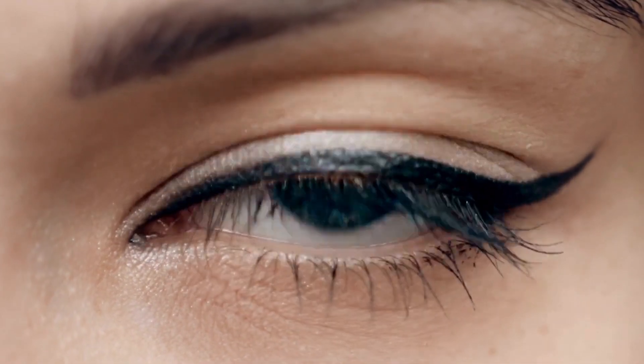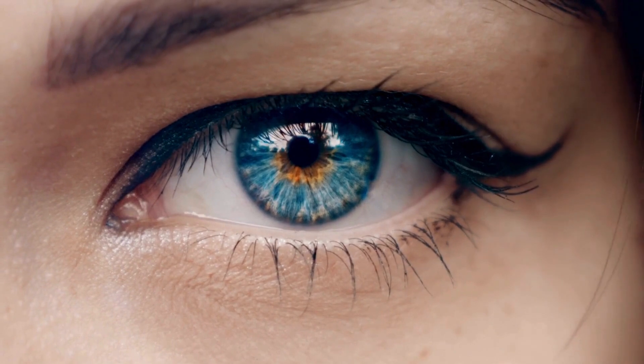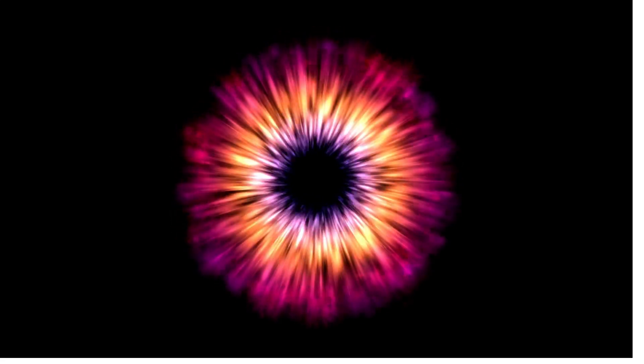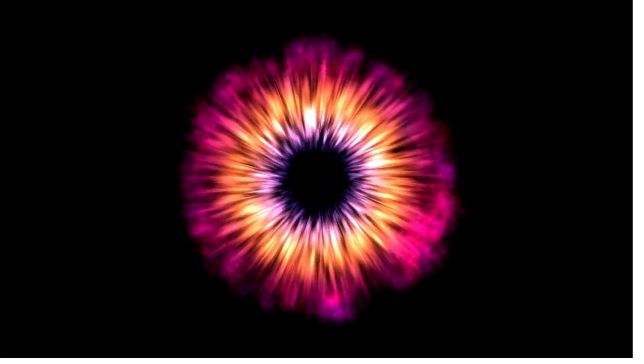The human eye is a marvel of biological engineering, capable of capturing light and translating it into images that our brains can interpret. While most people have eyes that function similarly, there are some rare conditions that can lead to unique and fascinating features. Here are some of the rare features of the eye, along with their symptoms and conditions.